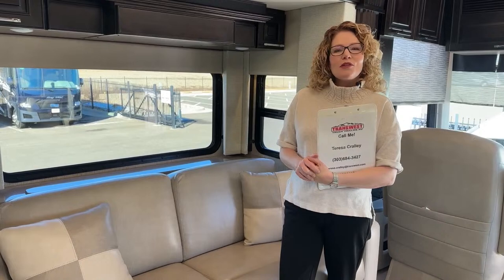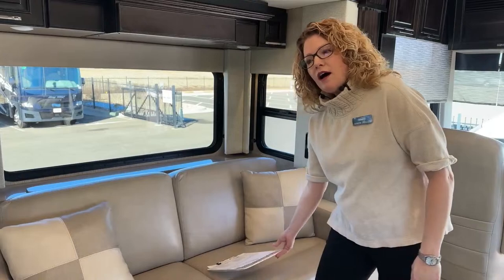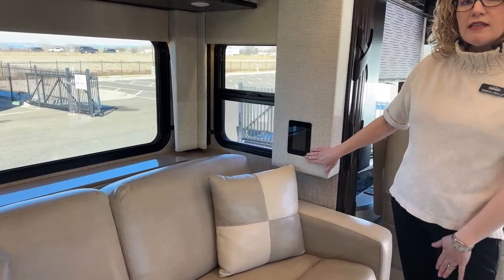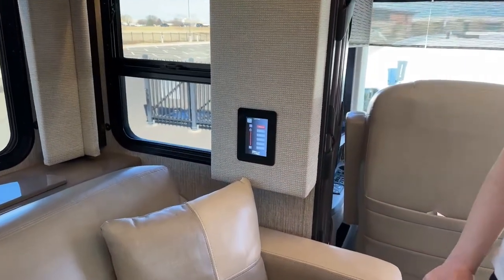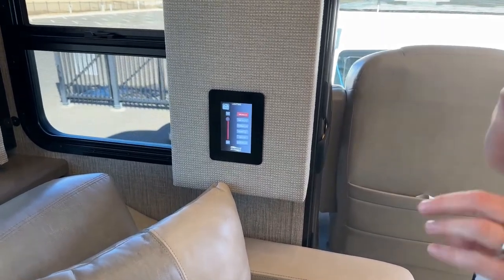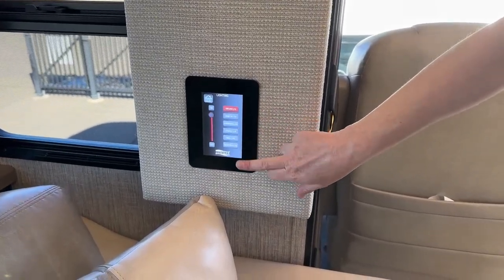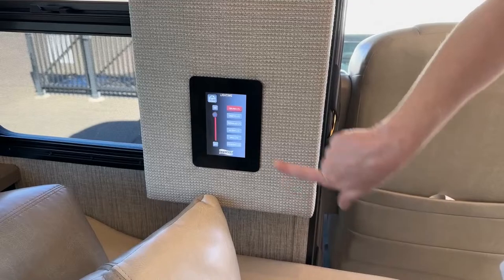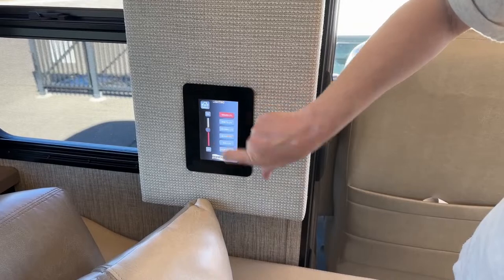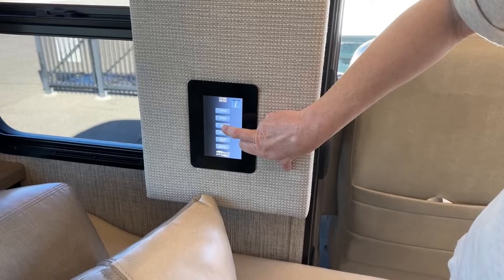I'll show you some of the great amenities in this coach. Starting off, we have touch panels throughout the coach. I'm not going to stop at all of them, but they basically do the same things with a little variation depending on where they're located. You'll have ceiling lights, dinette lights, overhead lights, accent, wall, and courtesy lights that you can dim or turn all the way on. We also have the ability to turn our fans on and off from here.